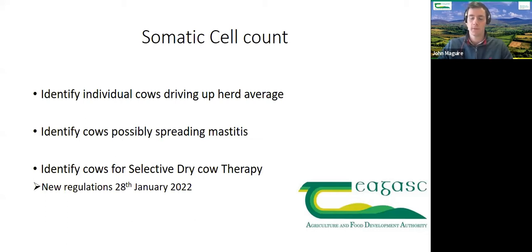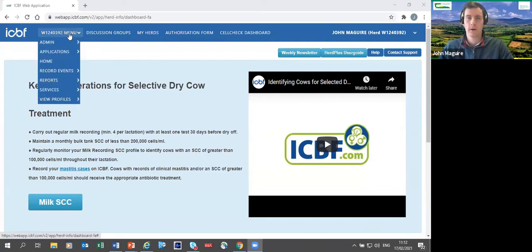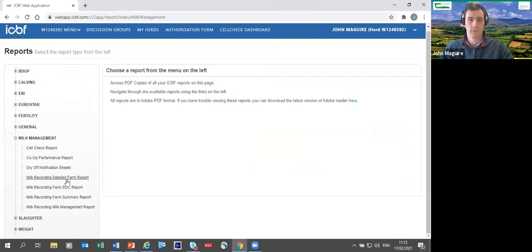To get the reports you need to become familiar with ICBF — most reports are there. Log into your ICBF account, click the menu beside the herd number, go down to Reports, then across to Milk Management. This gives you four milk recording reports: Milk Management, Farm Summary, Somatic Cell Count, and Detailed Farm Report. John goes straight to the Milk Management report as farmers get the most benefit from it — it's summarized and easy to read.